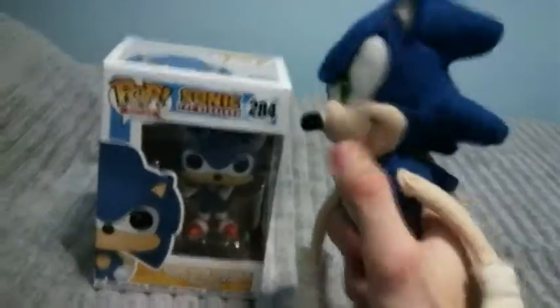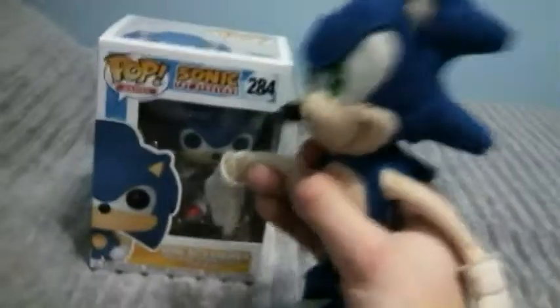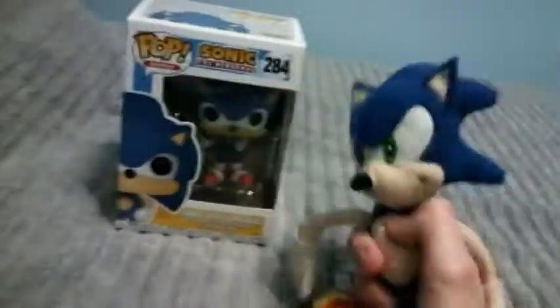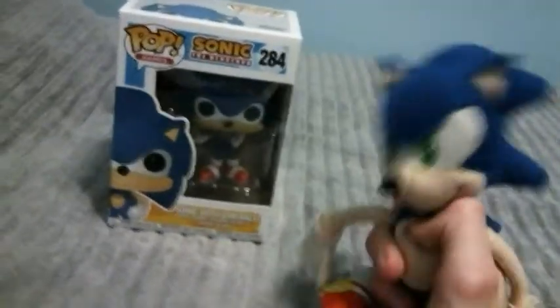Hey! Did you say that we have a Pop figure? Yeah, Sonic! Whoa! He looks awesome! I know, Sonic. Yeah, this looks awesome.